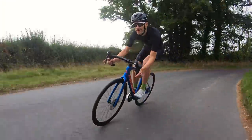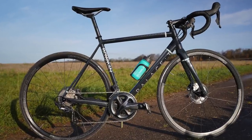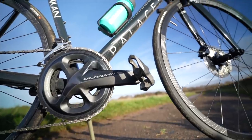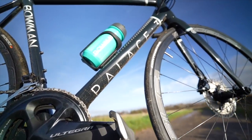My last honourable mention goes to not a carbon fibre bike, but a bike that reminds us that aluminium is still a really good choice for a road race bike: the Bowman Paz 3, offering a superb ride quality, low weight, good equipment for the money and a good looking frame. Just a really nice all-round package that proves you don't need carbon if you want to ride fast or ride far.